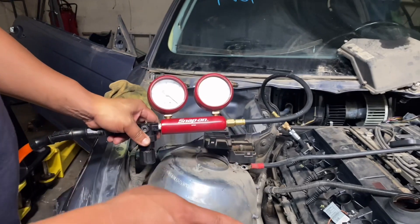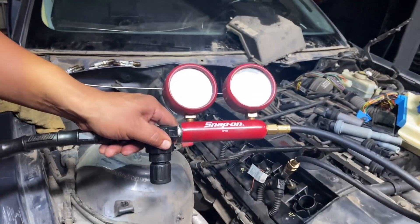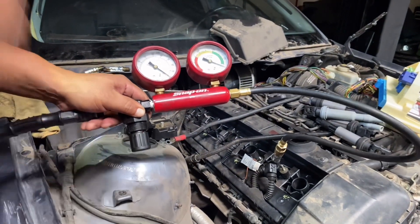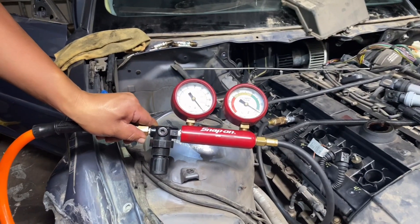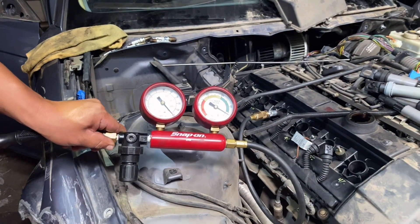So once we finish this test, we'll do another one. Cylinder two has 5% leakage. And in the last cylinder, which is cylinder four, we're at around 5-6% leakage.